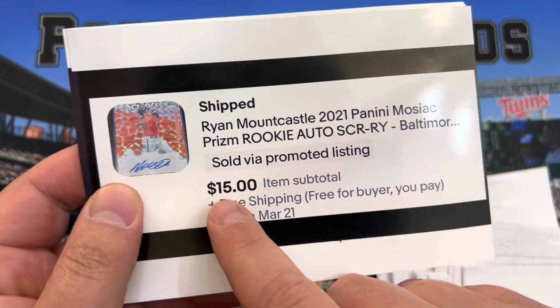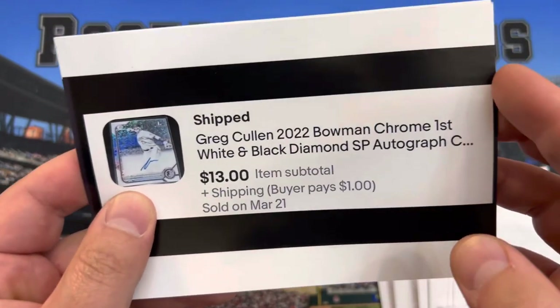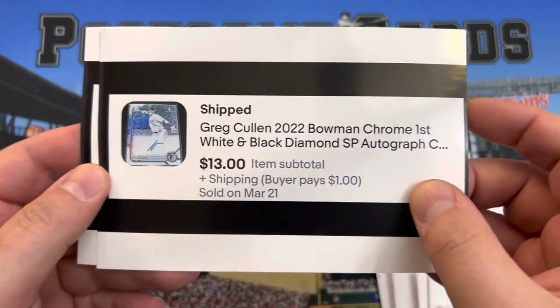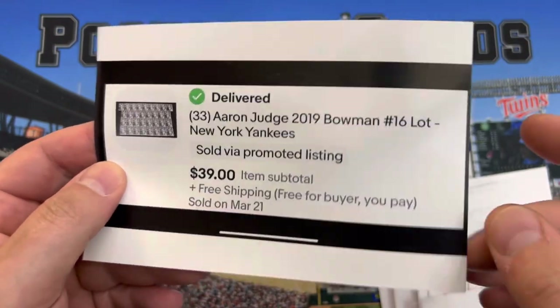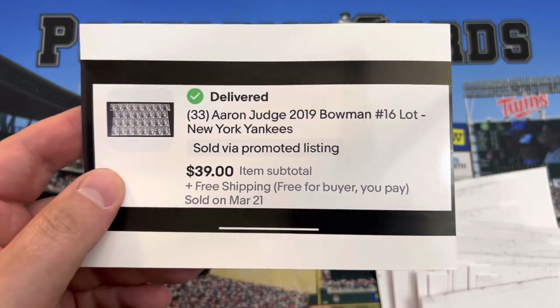Ryan Mountcastle — a card I think would have sold for $19 a while ago. Someone's at the door — Greg Cullen, white and black diamond SP, $13. And the last one: 33 2019 Bowman cards for $39. Better answer the door — have a good day!